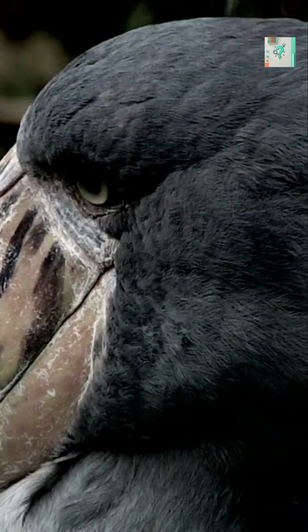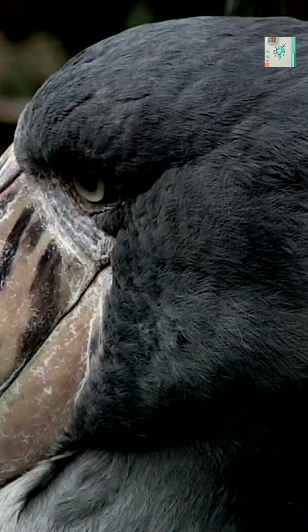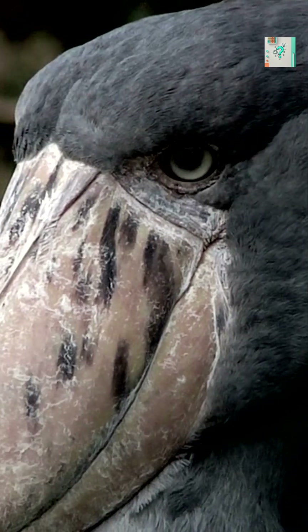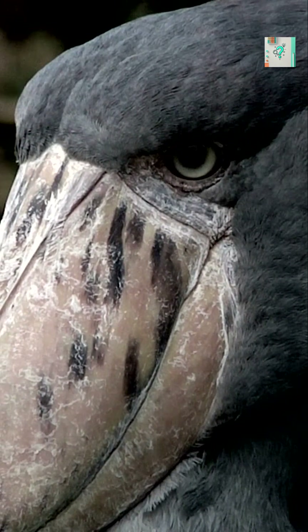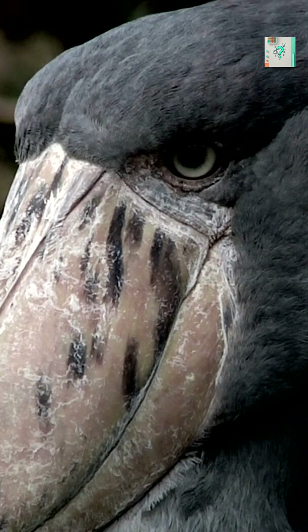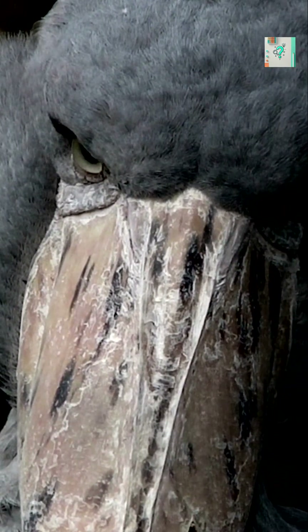When the attack finally happens, it is explosive. After hours of stillness, the shoebill snaps forward in a fraction of a second, using its massive beak to crush fish, lungfish, or even small reptiles. The contrast between stillness and speed is what makes the strategy so effective.